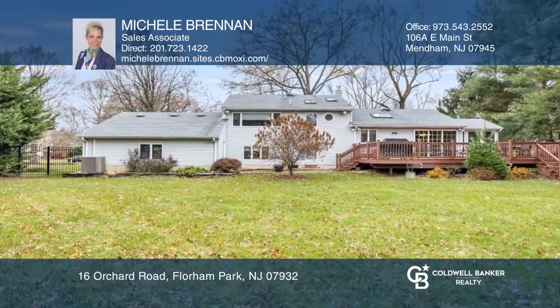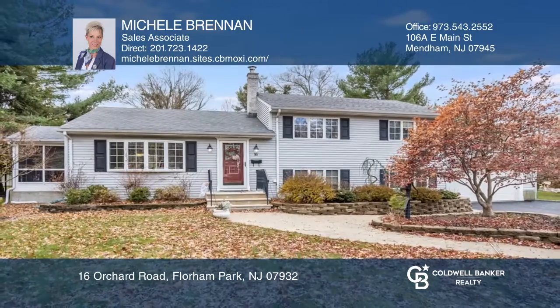The finished lower level has one bedroom, an updated powder room, and a family room. Schedule a showing with Michelle Brennan today.